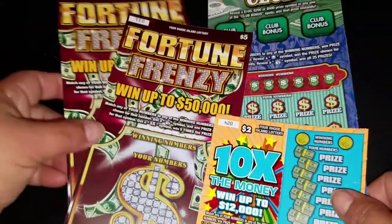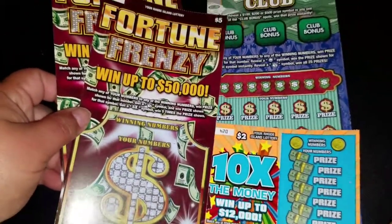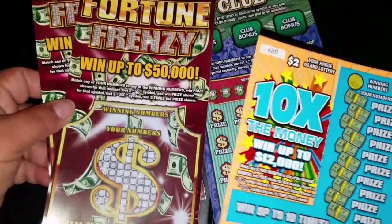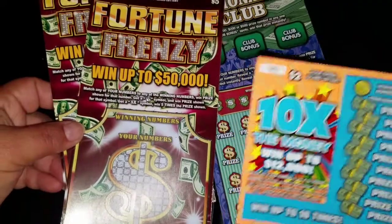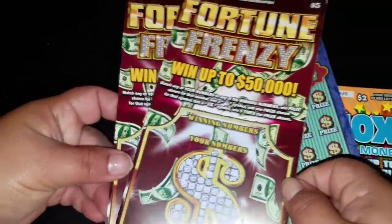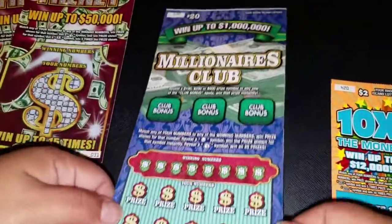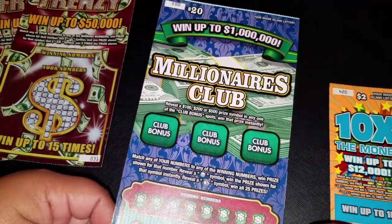Hey everyone, we are in Rhode Island working this time, so we got a few tickets to scratch from here. We got a Ten Times the Money two-dollar ticket, Fortune Frenzy, two five-dollar tickets, and a Millionaire's Club twenty-dollar ticket.